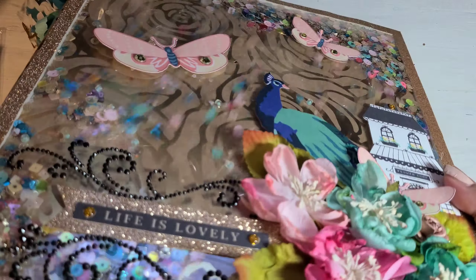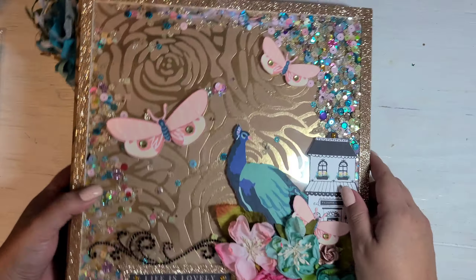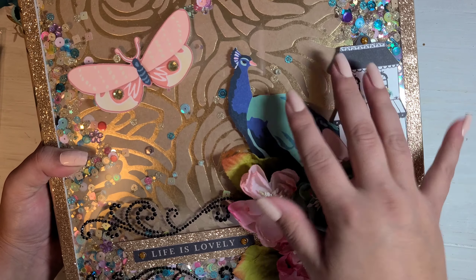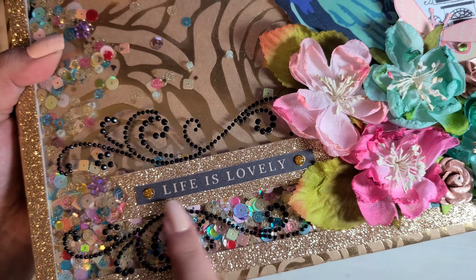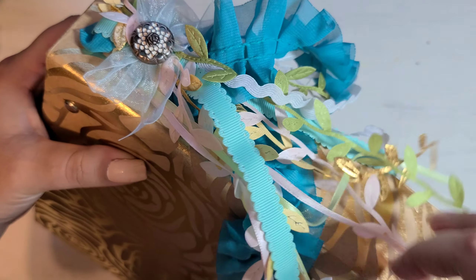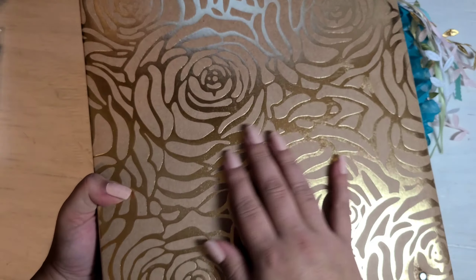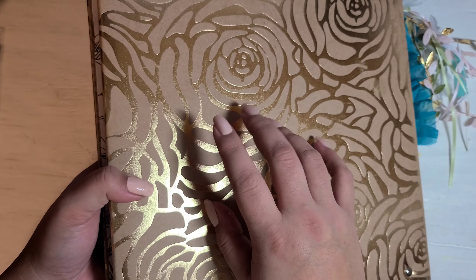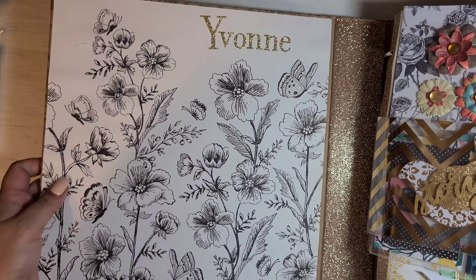And here is the binder — oh my goodness! The whole front is a shaker. Look how beautiful this is — it's got glitter. This is from the Maggie Holmes Flourish collection. It has nice pretty flowers, and it says 'Life is Lovely,' with these pretty rhinestone designs. On the side there's a cute little bow and all these pretty little ribbons and little ivy leaves in blue. I love this binder — it's like a rose gold and brown binder.